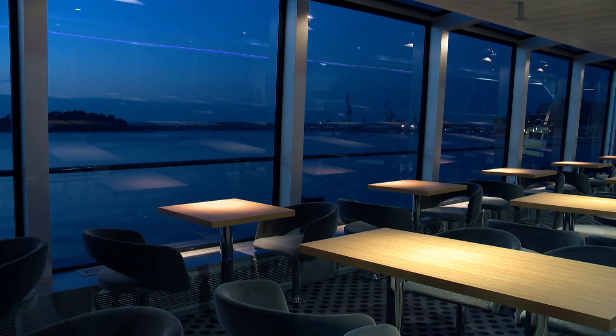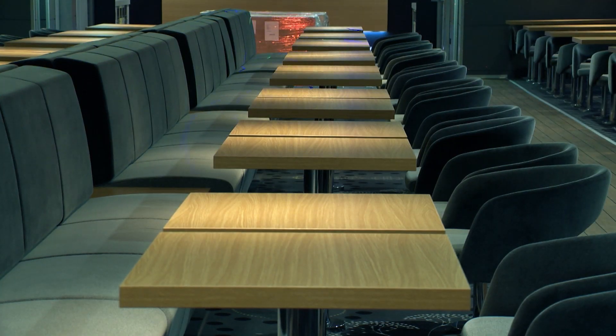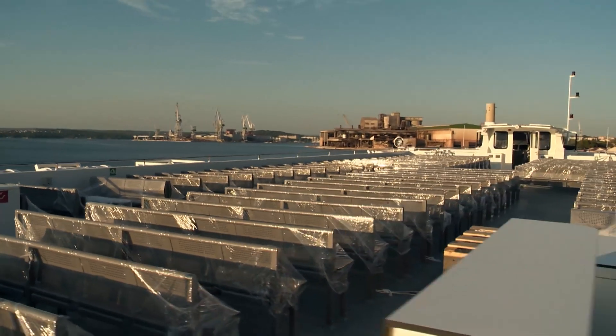The catamaran can accommodate a total of 599 passengers. The restaurant has 200 seats and the upper sun deck has 399 seats.